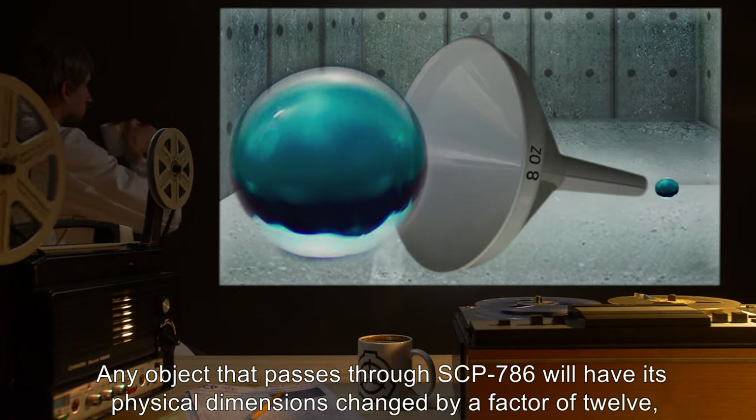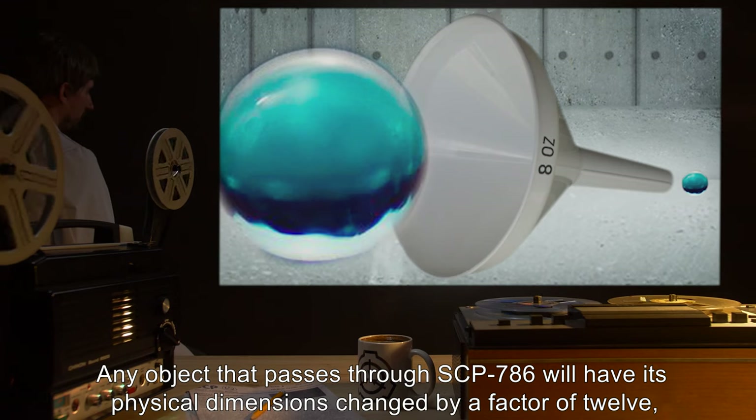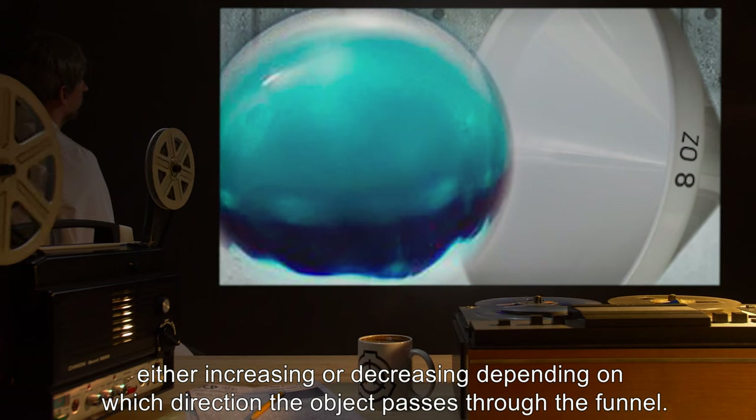Any object that passes through SCP-786 will have its physical dimensions changed by a factor of 12, either increasing or decreasing depending on which direction the object passes through the funnel.